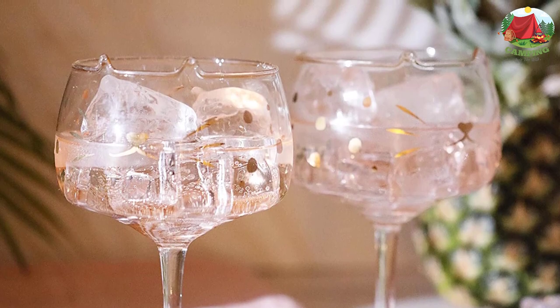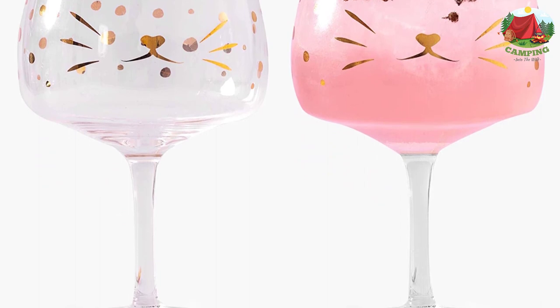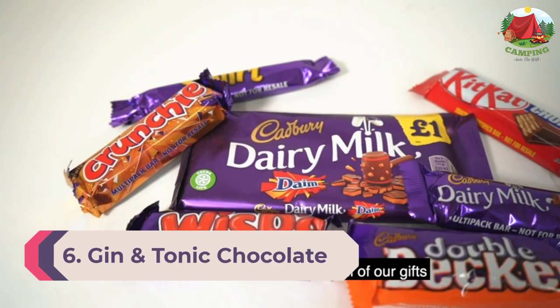These cocktail glasses are perfect for serving just about any drink, from your gins right down to your sangrias. The gin and tonic glasses can hold it all.